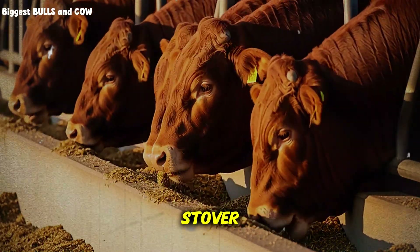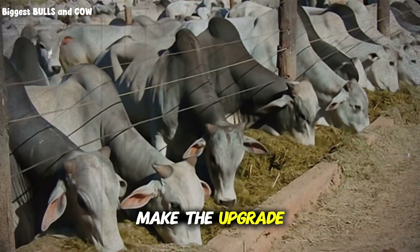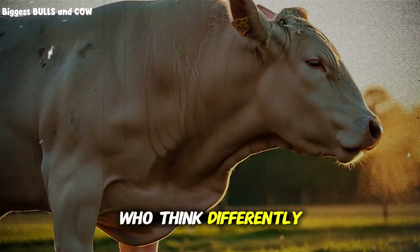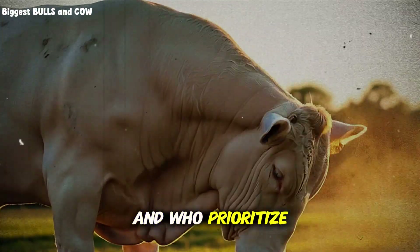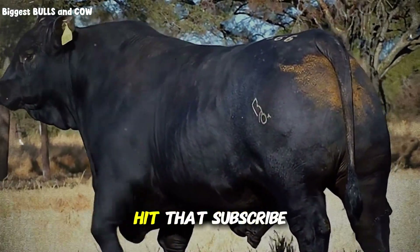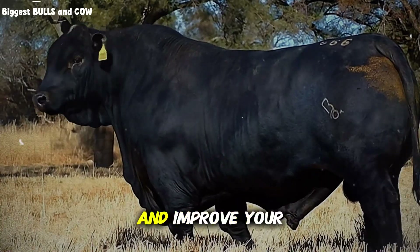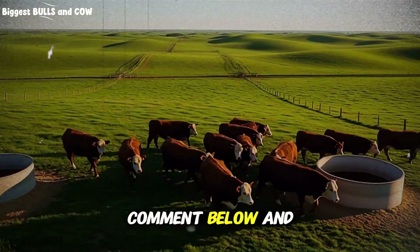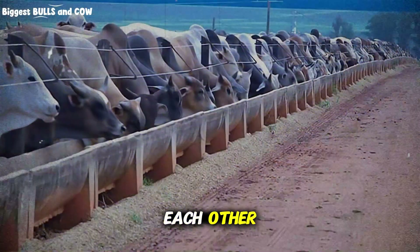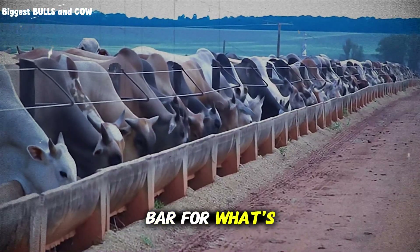If you're already using corn stover but not treating it with urea and ensiling it, you're leaving huge value on the table. Make the upgrade — your profit margins will thank you. We're building a community of cattle producers who think differently, who aren't afraid to challenge conventional methods, and who prioritize both profitability and animal performance. If this information added value to your operation, hit that subscribe button for Biggest Bulls and Cow. We're releasing content every week that can save you money and improve your herd. Drop a comment below and tell me: are you already using corn stover, or is this something new you're going to try? Share this video with another cattle producer who needs to see it.